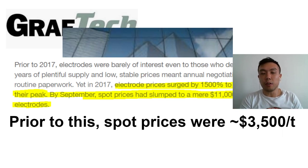Prior to 2017, when interest was low in graphite electrodes, the spot price was at about $3,500 — so as you can see, it's still trading at a nice premium to what it was.